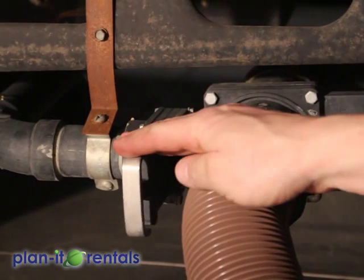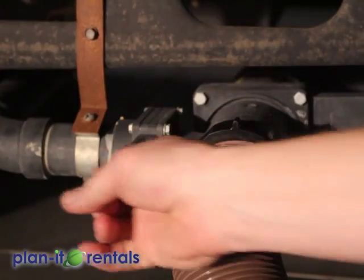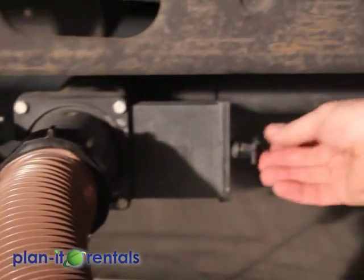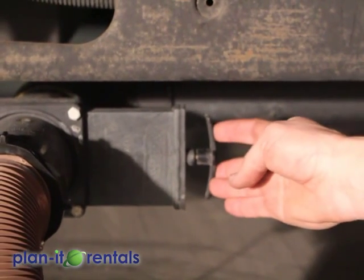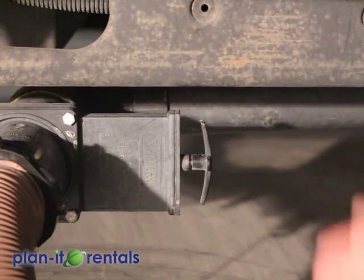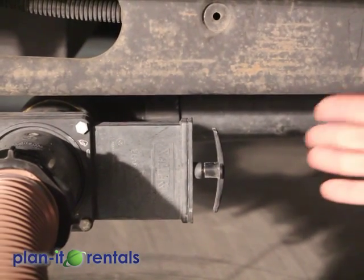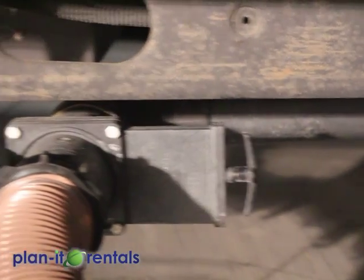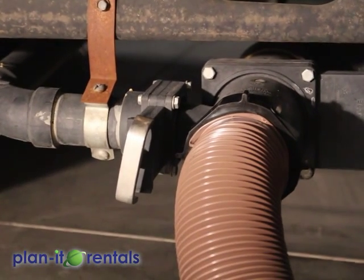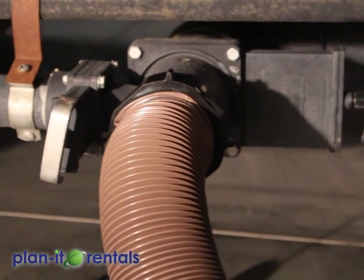You've got your gray handle here, which is for your gray water — your sinks and your shower. Pulling that out will open it up to drain. Then you've got your black handle back here, which is for your toilet and sewage. When emptying your tanks, you would do the black water first and let that drain out completely, then do the gray water second to help wash down all that sewage, and then run lots of fresh water through the sinks and especially through the toilet.